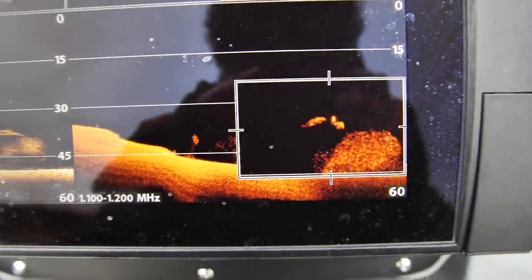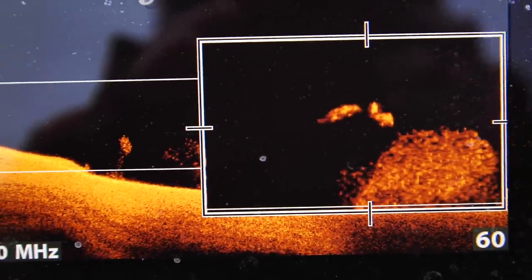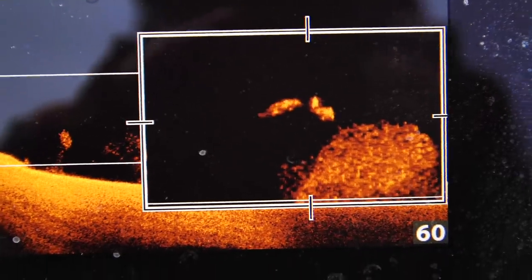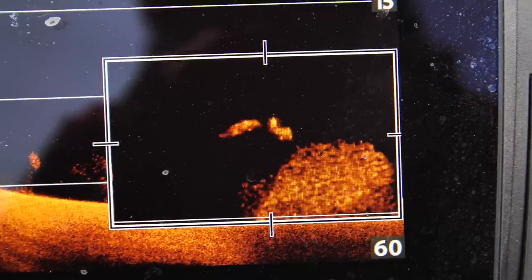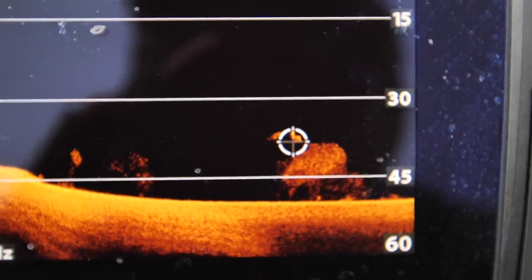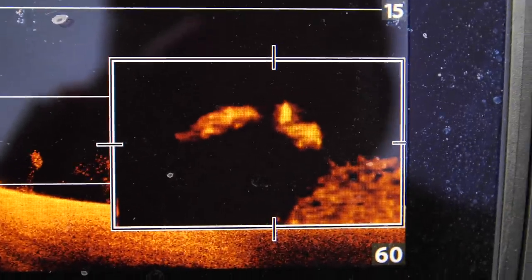I want y'all to just take a peek at what the mega imaging just popped up — I zoomed in there. That is a giant blue catfish chasing around the shad. You could make out his body profile. That is insane. Technology, I love you — you're so amazing.